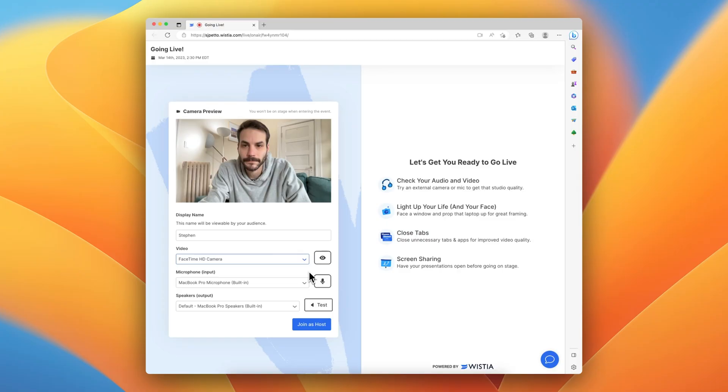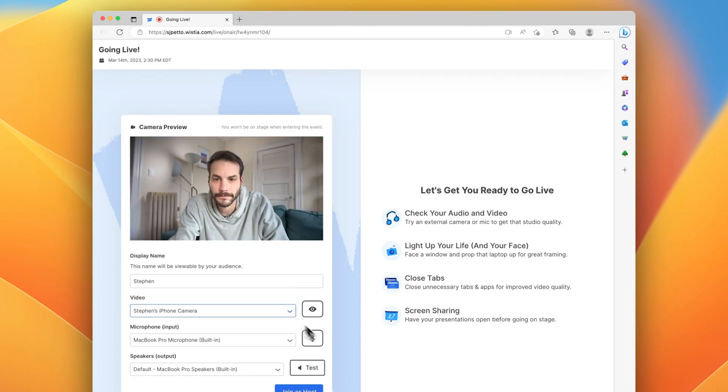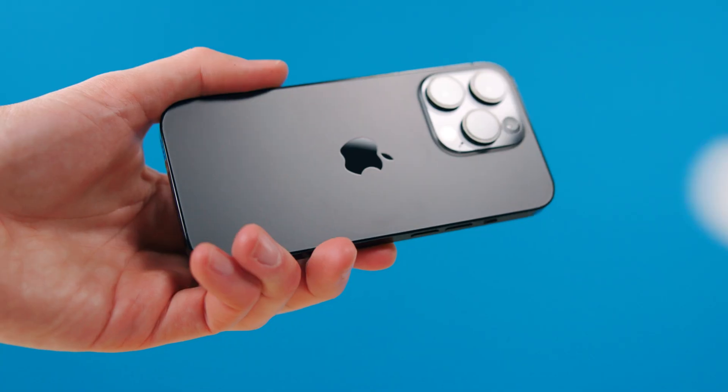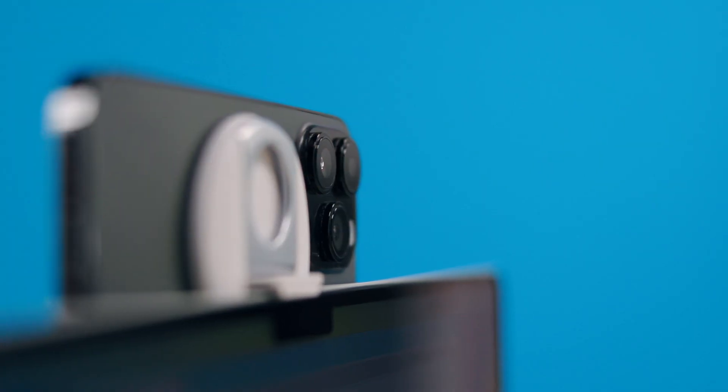When you're in an app like Zoom, QuickTime, or even Wistia, just select your iPhone from the camera settings, and it switches over to your iPhone's rear camera. Side note — have you tried Wistia Live yet? Give it a shot for your next webinar; click the link in the description to learn more. The only thing you'll need to figure out is how to mount your phone above your screen — we're using this magnetic mount from Belkin.